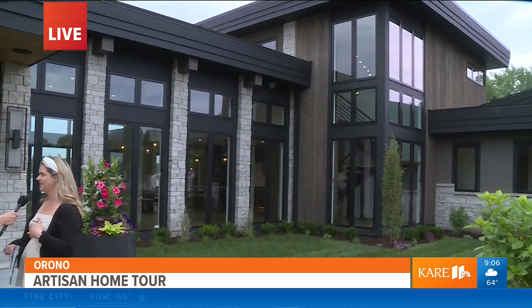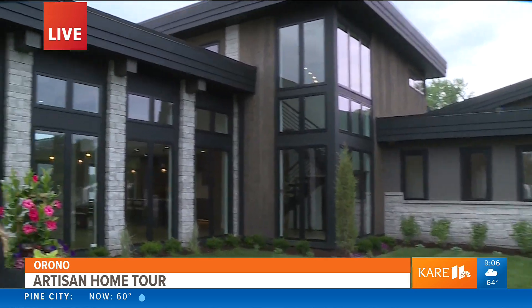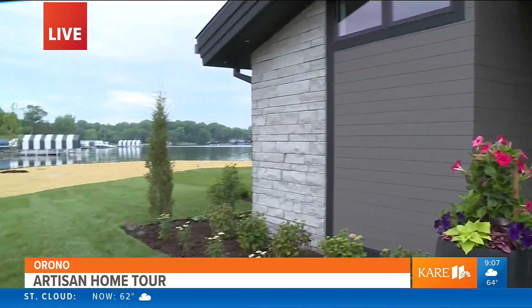You walk around this house and everything is something you haven't seen before in a home — you want to move in right away. The windows here are spectacular. You're looking out and the lake is seriously all around you. Lake Minnetonka — that's what's really making it so beautiful.